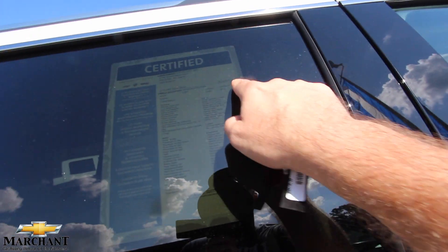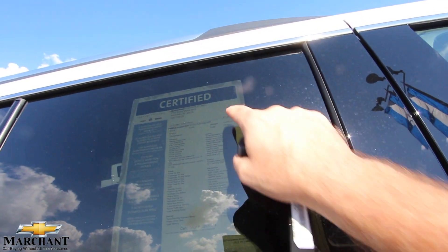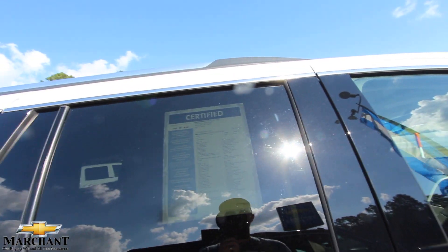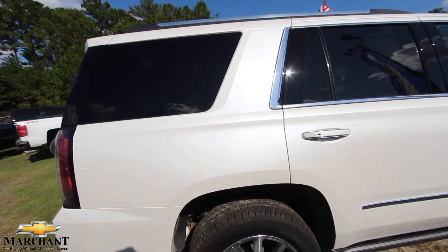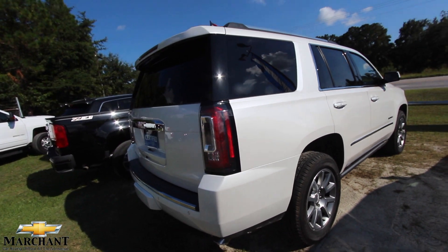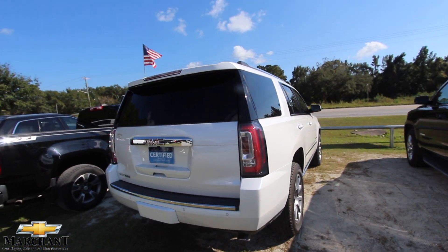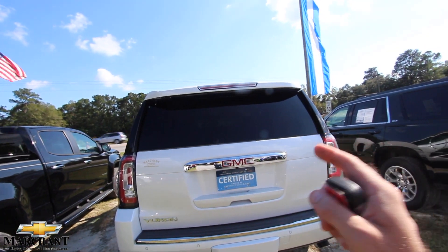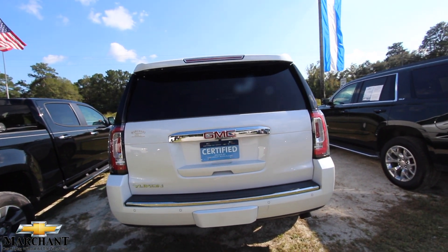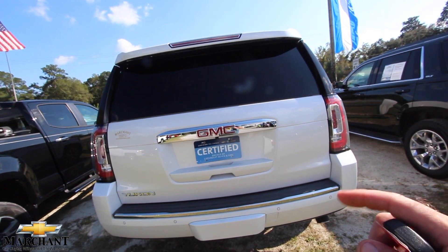This one's got 53,640 miles on it, with a price tag of $51,974. You might say to yourself that's a lot of money — well, go out and price a brand new Yukon Denali and see if you're not in the $70,000 to $80,000 range on a vehicle like this. So you're saving tens of thousands of dollars buying it certified pre-owned with some mileage on it, a few years old.